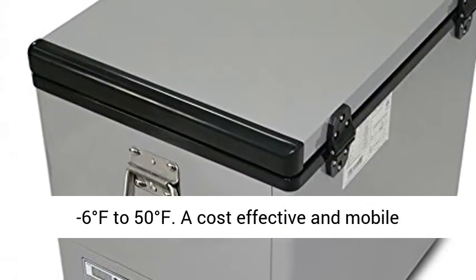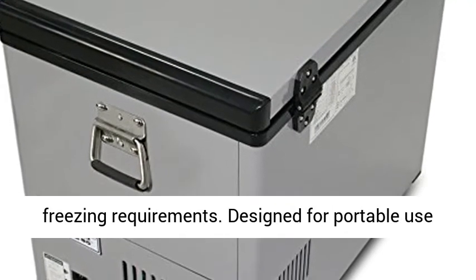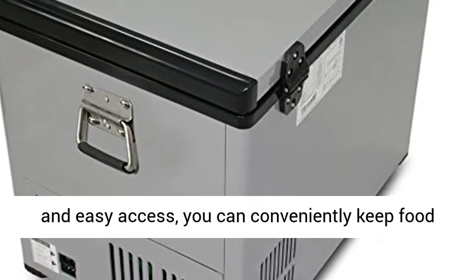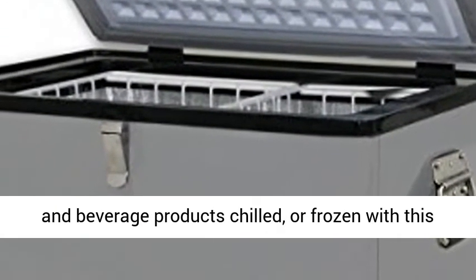A cost-effective and mobile solution for your recreational and critical freezing requirements. Designed for portable use and easy access, you can conveniently keep food and beverage products chilled or frozen with this multi-purpose freezer.